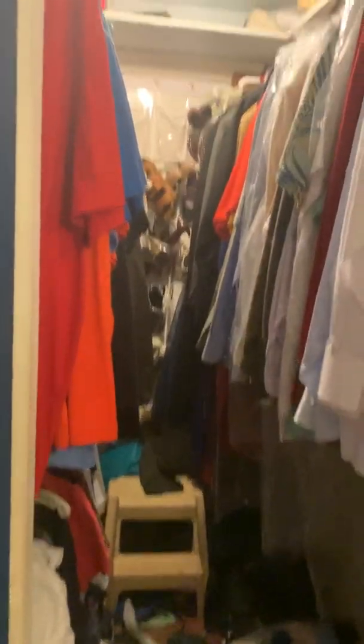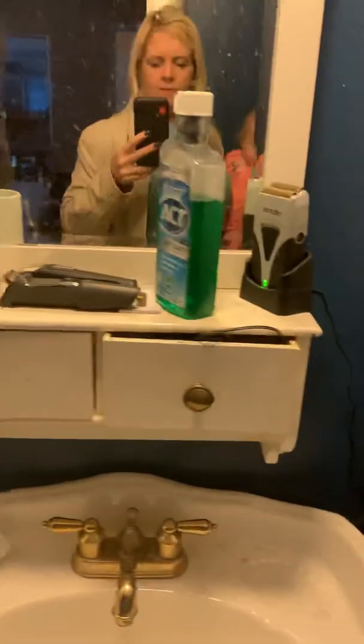Going over here to the bathroom and the master's. Closet. Sink. Bedroom with a bathroom with a shower.